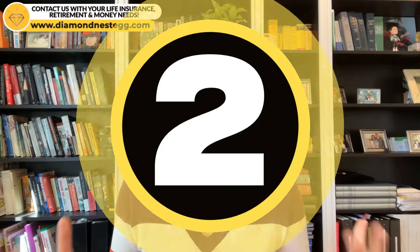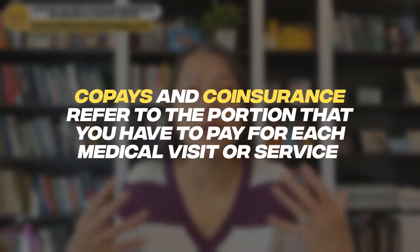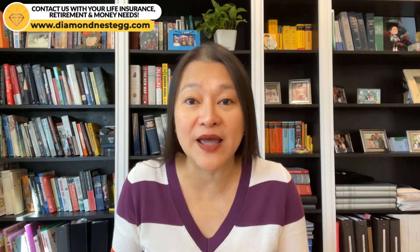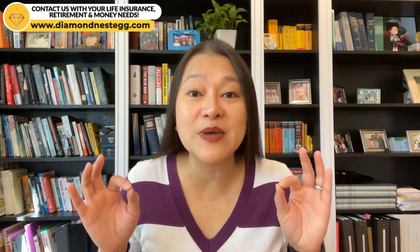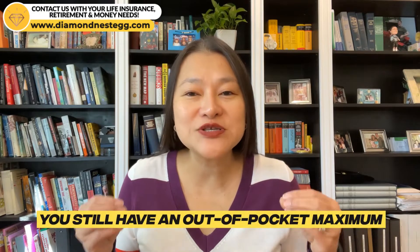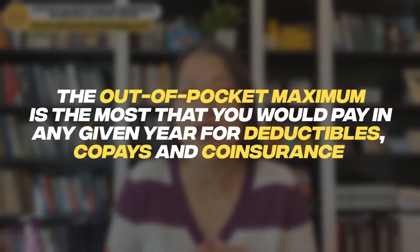The second thing you need to know about no-deductible health plans is this: you're still responsible for co-pays and co-insurance from the very beginning. Co-pays and co-insurance refer to the portion you have to pay for each medical visit or service, typically after you've met the deductible if you're on a plan that has one. If you find a no-deductible health plan priced below your wildest dreams, make sure to check the co-pays or co-insurance — these may be disproportionately high — as well as the number of in-network providers, which may be disproportionately low. Also keep in mind that with no-deductible health plans, you still have an out-of-pocket maximum. The out-of-pocket maximum is the most you would pay in any given year for deductibles, co-pays, and co-insurance — it does not include premiums, though.